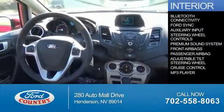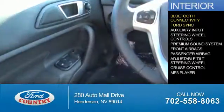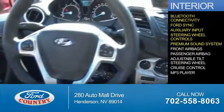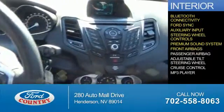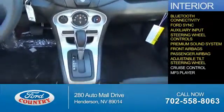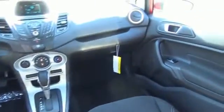Inside you'll find Bluetooth connectivity, Ford Sync voice activation, an auxiliary input, steering wheel controls, a premium sound system, front airbags, a passenger airbag, an adjustable tilt steering wheel, cruise control, and an MP3 player. Great quality at a great price.